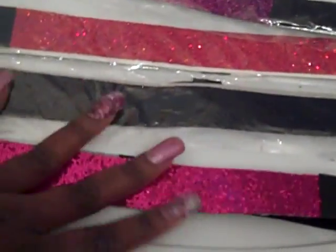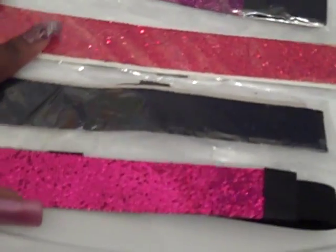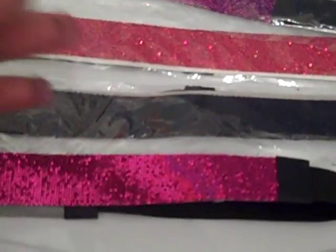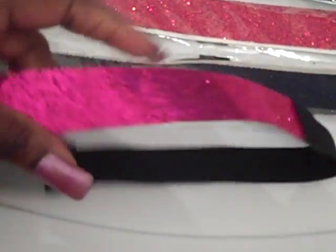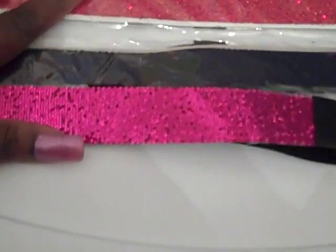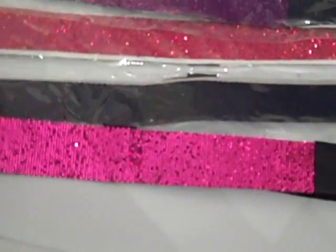These last headbands I ordered from eBay. I believe the seller was in the States as well, so they came within two business days. These are your basic sequin fabric headbands — or glitter headbands. I just searched for that on eBay and found them. I got the entire package, and I believe it was about five dollars for all of them, with very fast shipping.